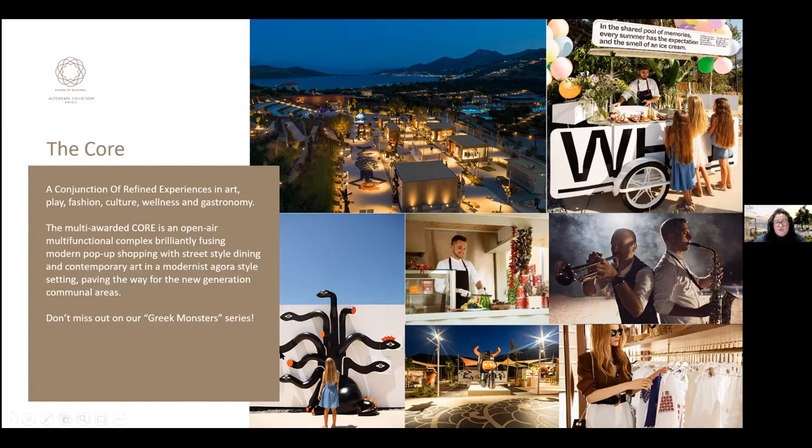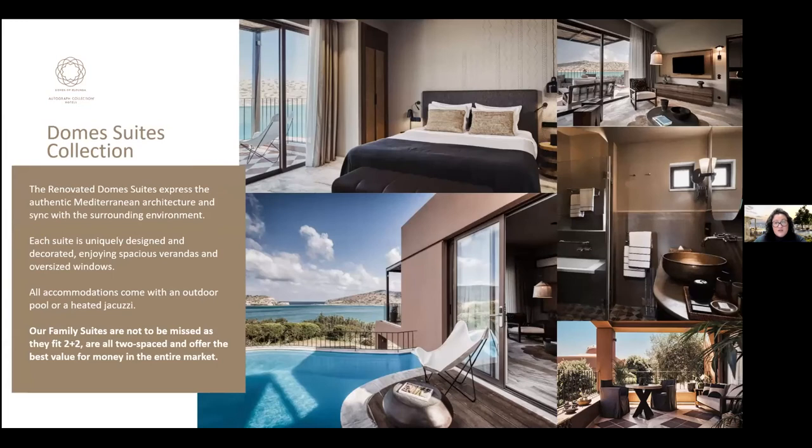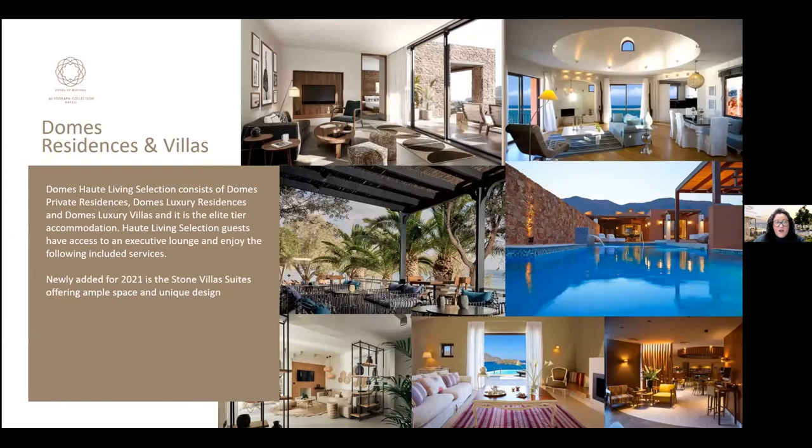Domes of Elunda also has a kids club for kids, teenagers, and babysitting. Dome suites are fully renovated for 2021, spacious with separate bedroom and living room, plus a veranda with either a jacuzzi or swimming pool. Family suites are particularly strong value for money — starting from 90 square meters, sleeping two plus two, two-space layout, and include half-board in the rate. Residences and villas at the elite tier are part of the Oat Living selection, with new ones being added for 2021.